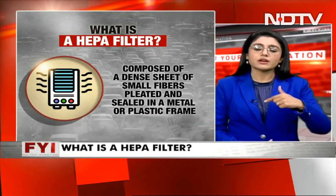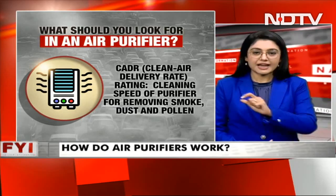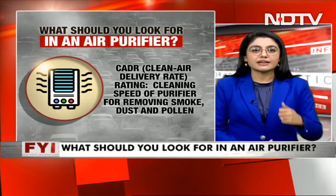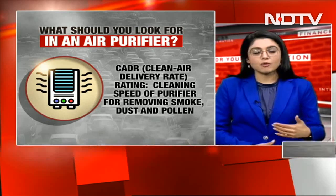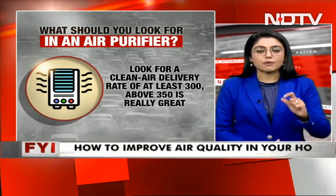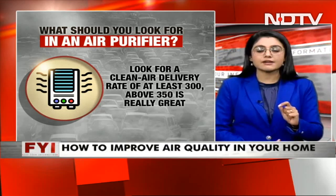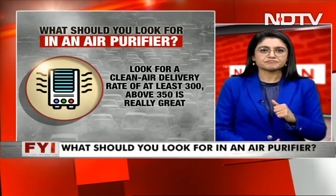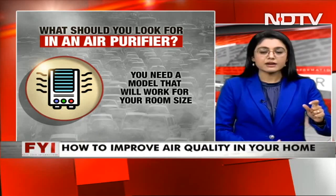If you are still thinking about buying an air purifier — if you don't have one yet and want to buy — what exactly are you looking for? For that, you need something called a CADR — that is your Clean Air Delivery Rating that air purifiers have. It measures the cleaning speed of the purifier in removing smoke, dust, and pollen. You must look for a Clean Air Delivery Rate of at least 300. If it's above 350, that's going to be a good buy for you — it should suffice in a normal Indian-sized room. You will also need a model that works for your specific room size, which will differ from model to model and brand to brand.